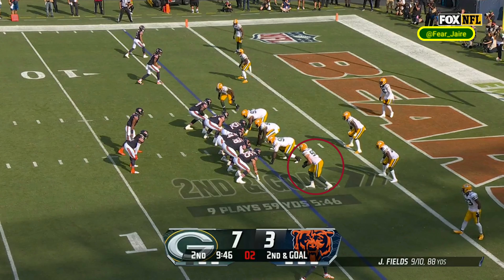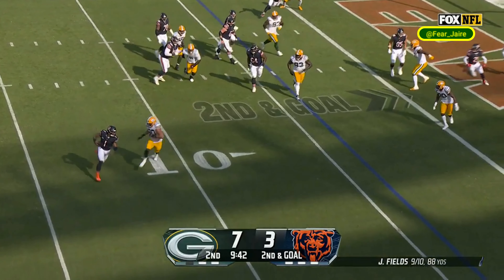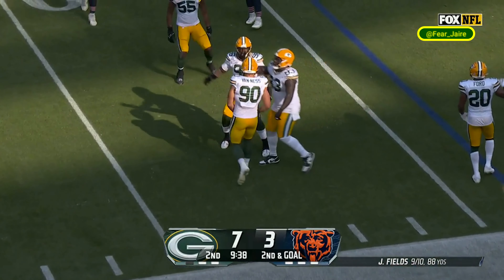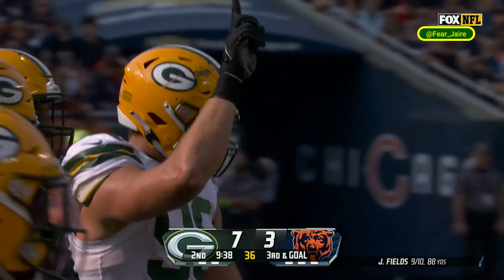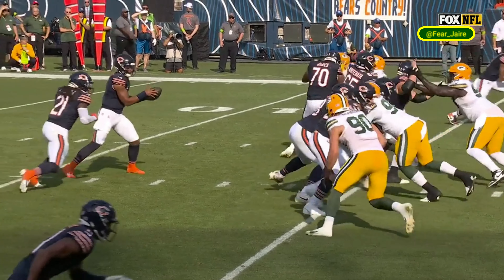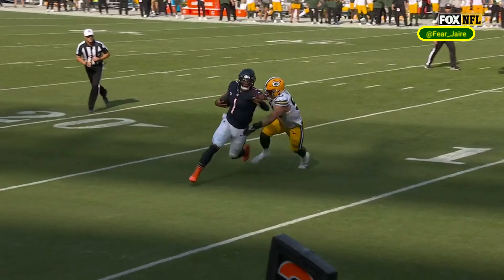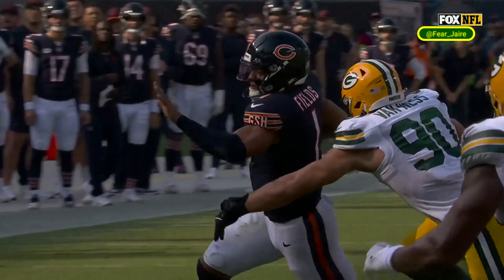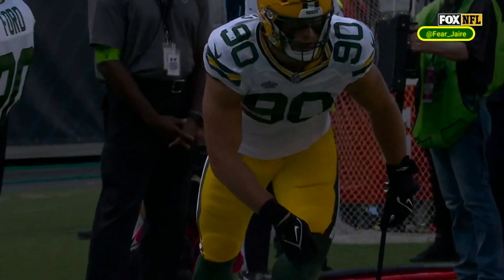The quarterback fields in the shotgun, here's the snap, fakes the handoff, fields bootlegging right — being chased and this time taken down, thrown out of bounds on the near right side. Lucas Van Ness, the Chicago-area native, makes the hit for a loss of yardage back to the 10. The Bears just left Van Ness unblocked on the play and he took advantage. Third down.